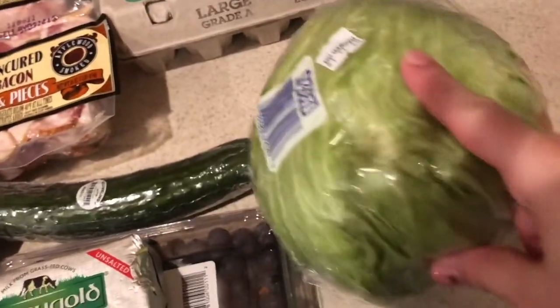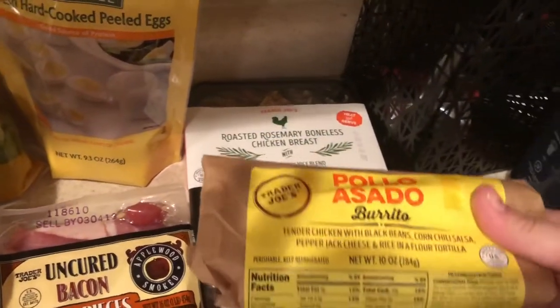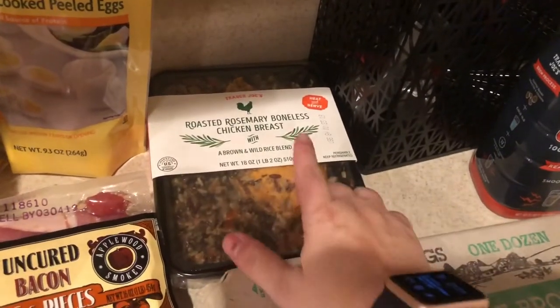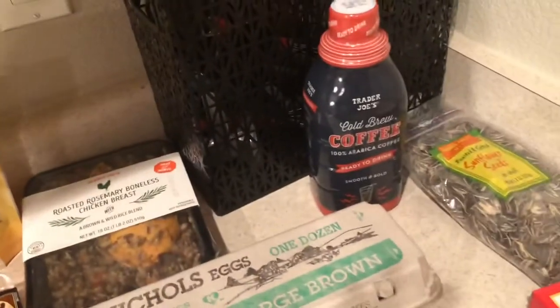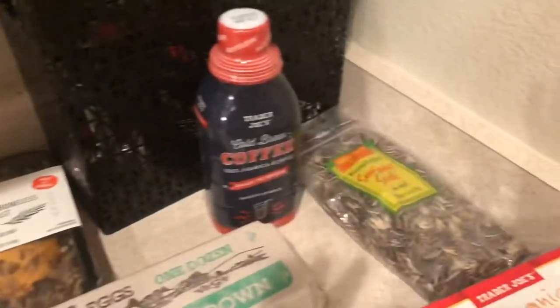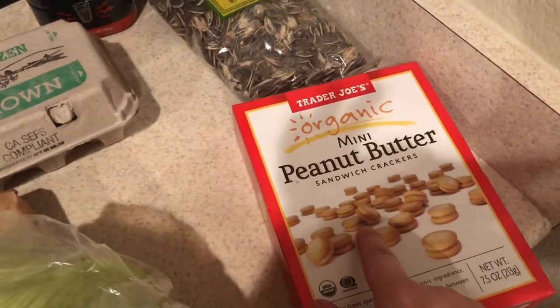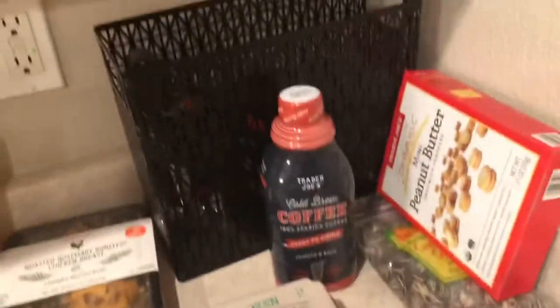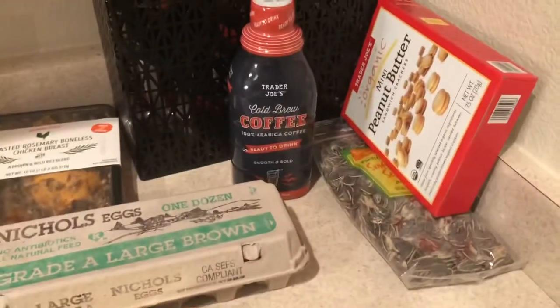I still have frozen veggies in the freezer so I didn't get a ton of produce. I got a head of lettuce and some eggs for the boys. I got a burrito for my husband for work, and some roasted rosemary boneless chicken breast — I love this but I can't have the rice. I got my husband his cold brew, and sunflower seeds for me and mini peanut butter sandwich crackers for Lincoln — he devours those things.